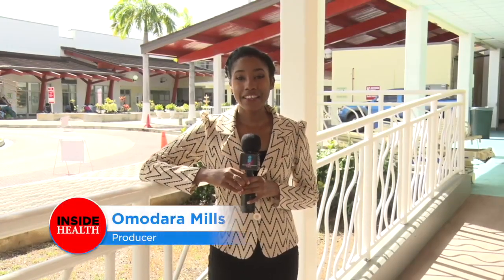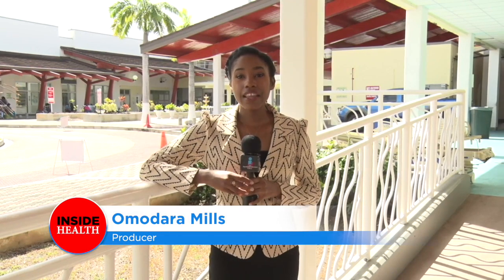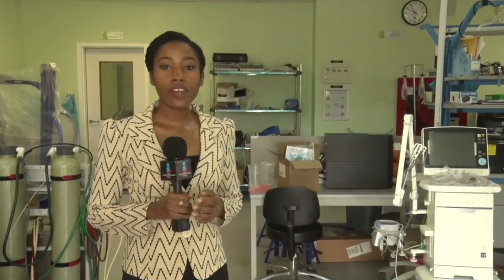Welcome to Inside Health. I'm Amodara Mills. In this video series, we explore various departments, units, and the services of the Tobago Regional Health Authority, the TRHA. We'll be taking you behind the scenes to show you how they contribute to the various healthcare services provided to you, our people. In this episode, we're exploring the Biomedical Engineering Department. It plays a pivotal role in the management of our medical equipment at the Scarborough General Hospital as well as our health centers. So come along with us as we take you through the paces of this department.